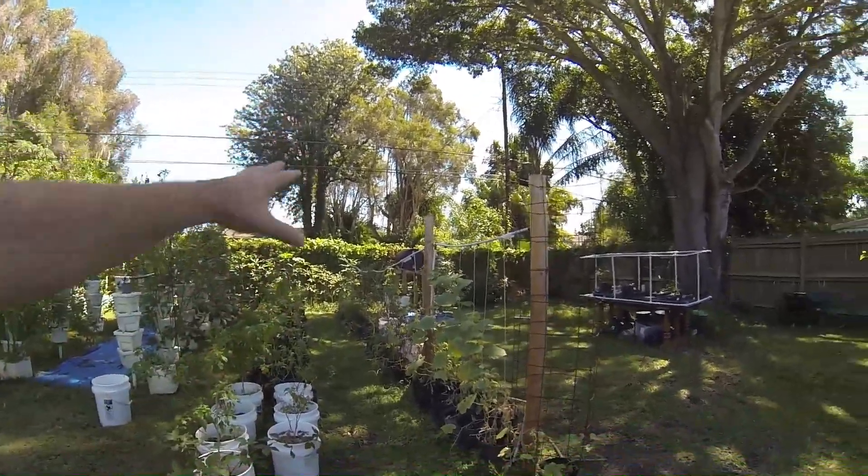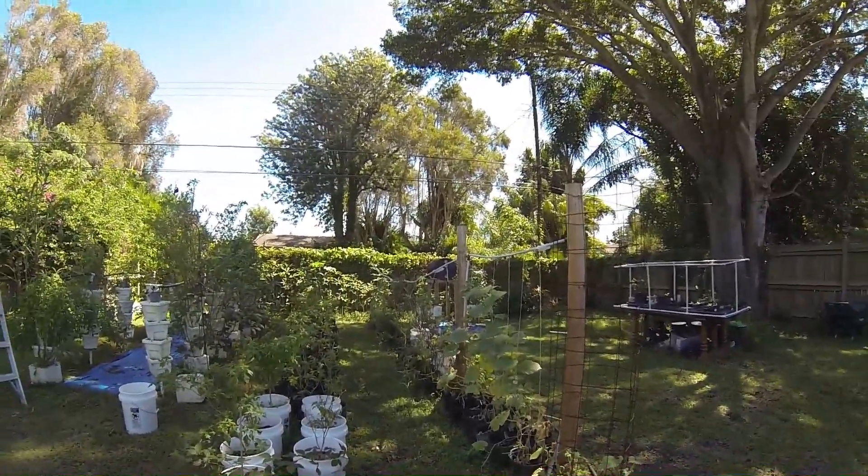I'm gonna have to build another water tower, so I've got a lot of work ahead of me. I wanted to take a video of what it looks like before, and then I'll take another one after. I will keep you advised. See ya.